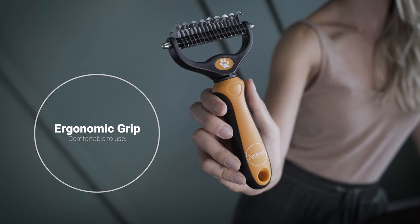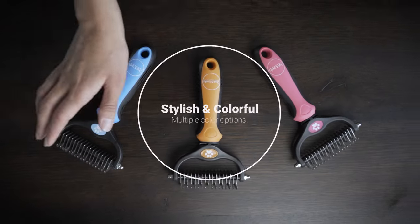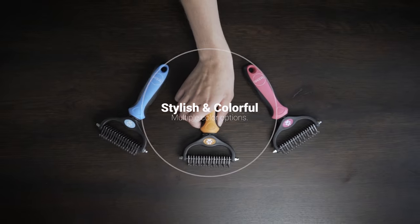Groom in comfort and style with its ergonomic grip, lightweight frame, and a selection of stylish color options to suit your taste.